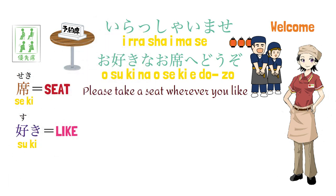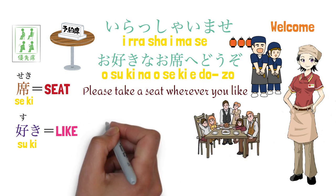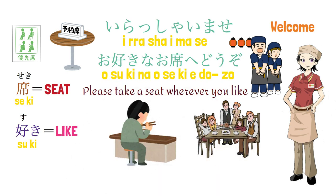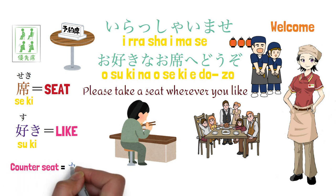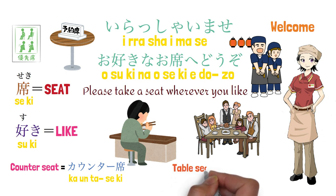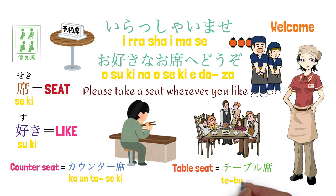In Sukiya, there are some tables as well as a counter for solo diners. No worry if you are alone. Counter seat in Japanese is 'kaunta seki.' Table seat in Japanese is 'teburu seki.'